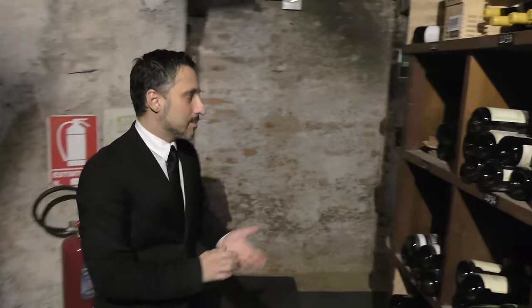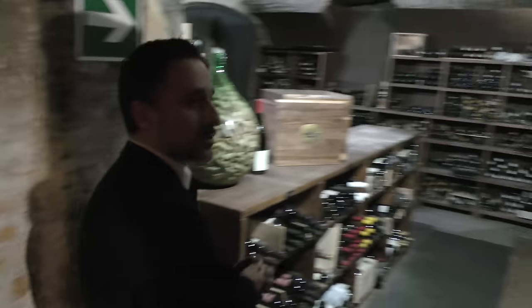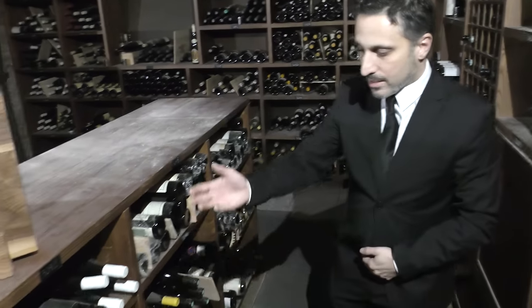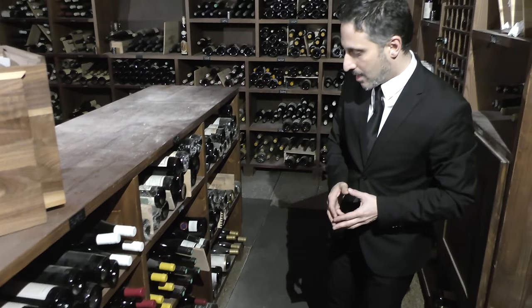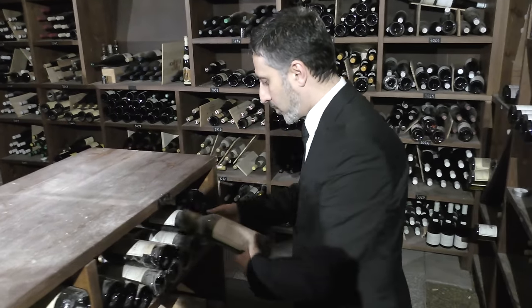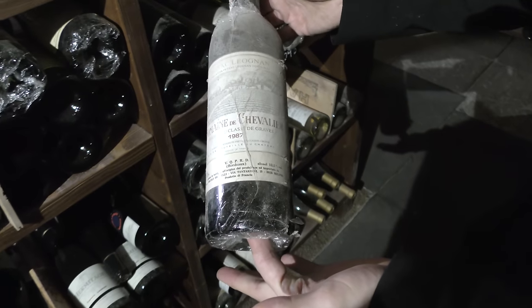We walk a little bit further and we are coming into the international white wines. We have mainly Burgundy, German, and Austrian white wines here. But we also have wines from the rest of the world — New Zealand, Croatia, Lebanon, and Argentina. We also have some very old vintages of white Bordeaux, like Domaine de Chevalier 1987. It's a very special wine.